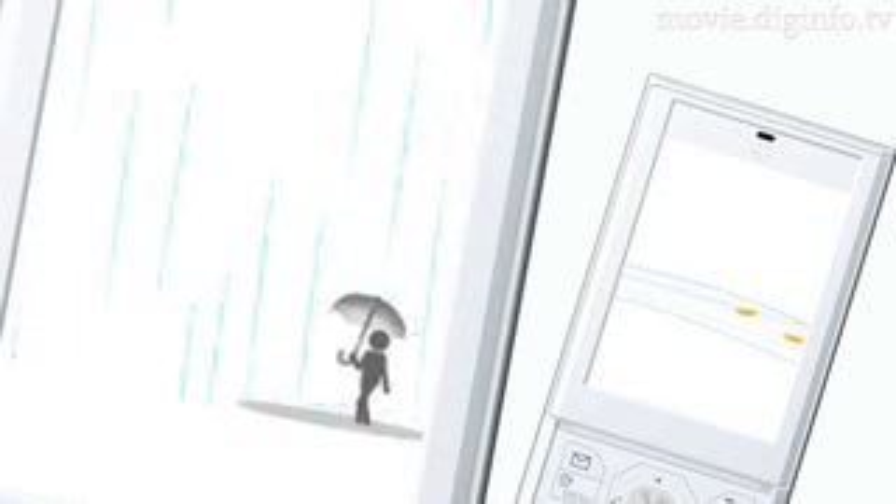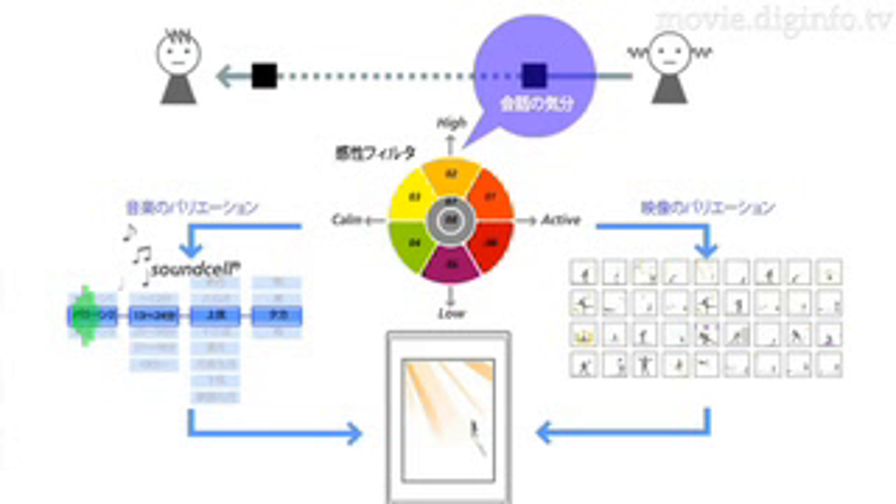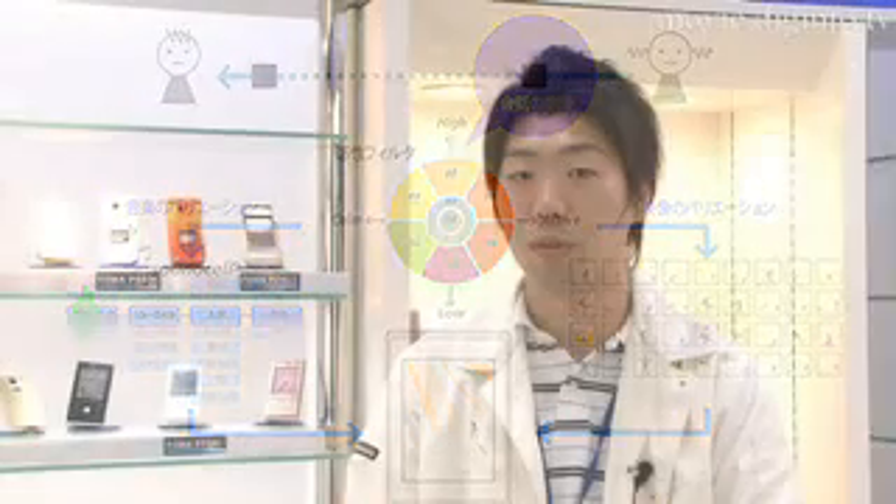To accompany the animation displayed on the screen, they also developed the sound cell. By analyzing the atmosphere and tone of the conversation, and using variables such as the length of the call, the time of day, and the phases of the moon, the sound cell can play up to 3,840 different music combinations.